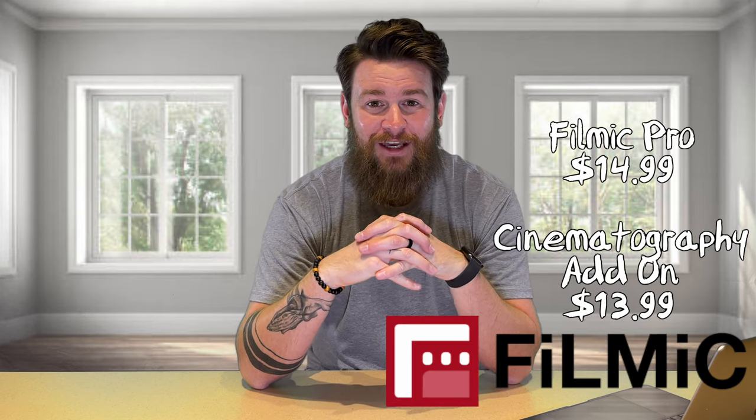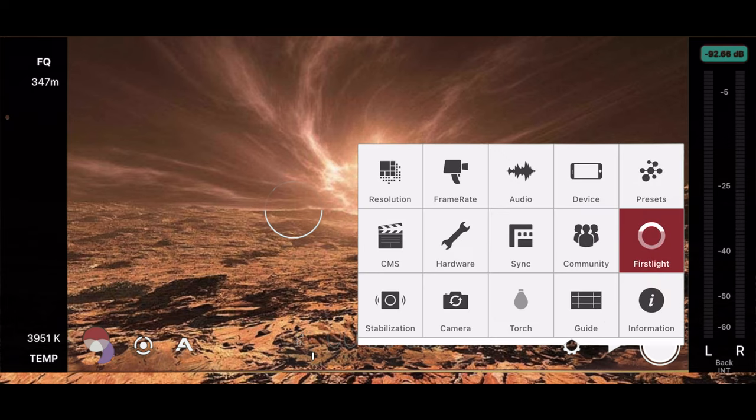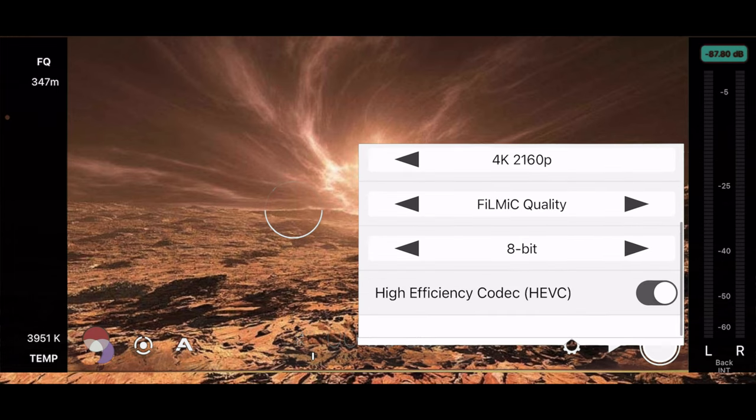After you've brainstormed, planned the entire trip, and chosen your music, now it comes time to film. I film on an iPhone 12 Pro Max using Filmic Pro with the cinematography add-on package. Using Filmic Pro allows you to take control of your phone's camera — using the native app on iPhone or Android you're very limited in what you can do. With Filmic Pro I can choose my resolution, my frame rate, and between 8-bit or 10-bit. They just released Dolby Vision in Filmic Pro as well.